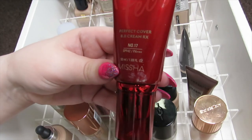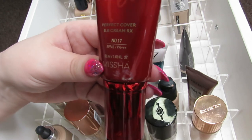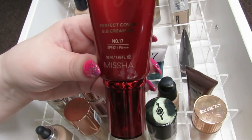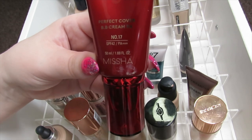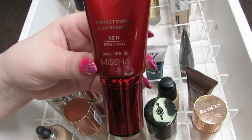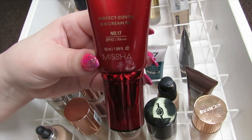I then have my Missha Perfect Cover BB Cream in shade number 17. This is a perfect shade for me — it's very neutral and slightly gray, but I have a slightly gray touch to my skin. This BB cream works really well for me so I'm going to be keeping this one.